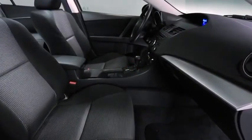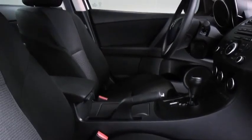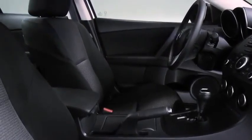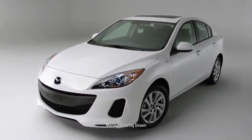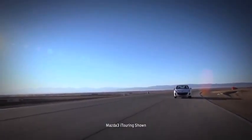Open the door and you'll find a cabin packed full of features like steering wheel-mounted controls and remote keyless entry. Soft-touch materials are everywhere — the whole cabin is finished with the level of craftsmanship you'd expect at a much higher price point. The exterior also sets the Mazda 3 apart with a sporty, aerodynamic look that promises an exciting ride.